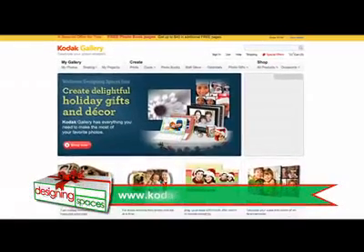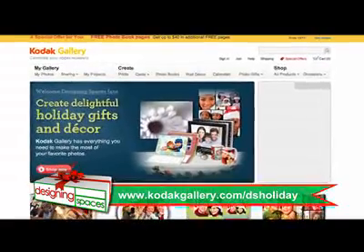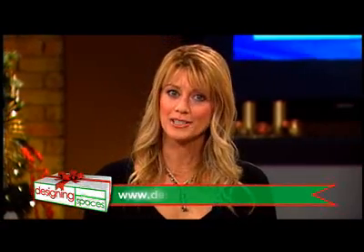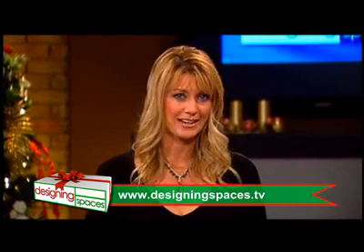Where can our viewers find all this information and create their own personalized gifts? Go to KodakGallery.com/dsholiday and you'll find it all there. We're also going to have a link to their website on ours at designingspaces.tv. We hope we gave you some great ideas to create your own personalized gifts for your family and friends this holiday season. Happy holidays, everyone. Make it a great one.